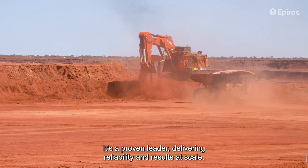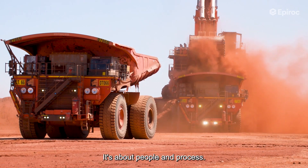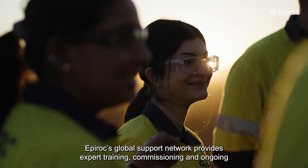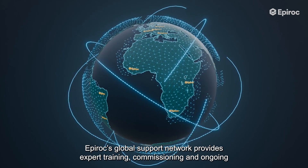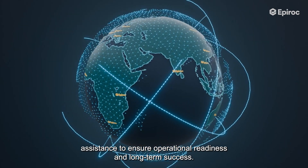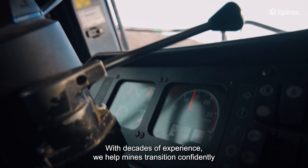Deploying autonomy is about more than technology — it's about people and process. Epiroc's global support network provides expert training, commissioning, and ongoing assistance to ensure operational readiness and long-term success. With decades of experience, we help mines transition confidently to autonomous operations.